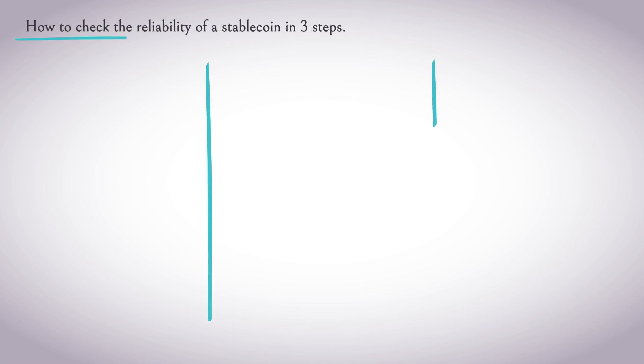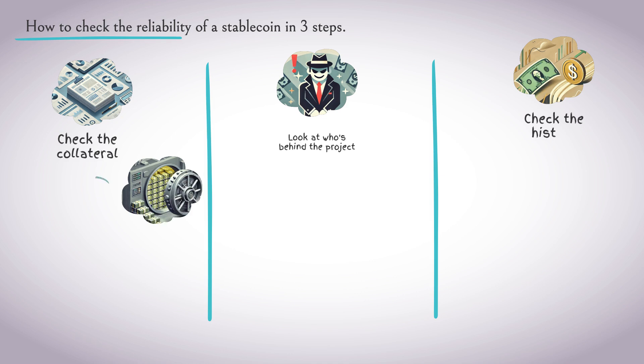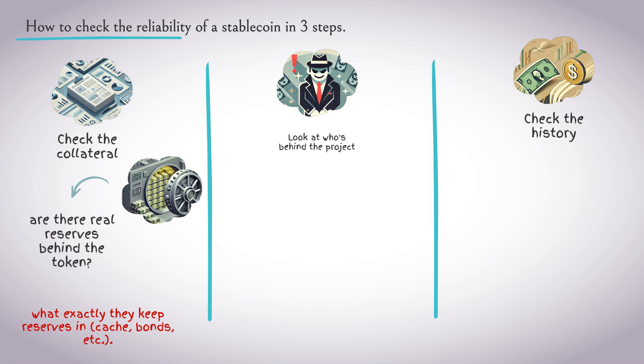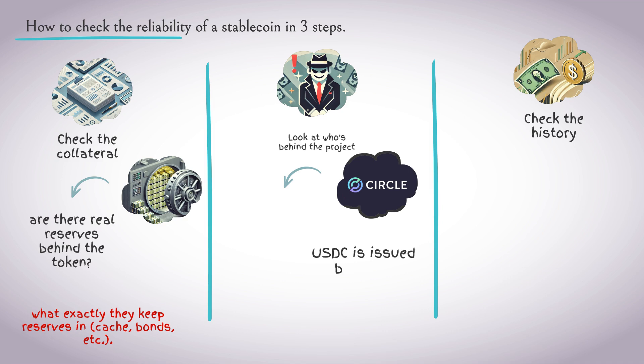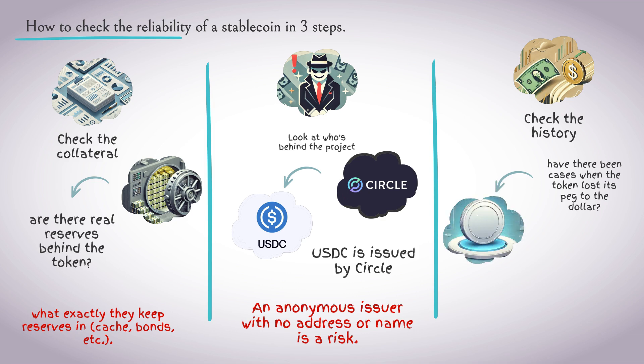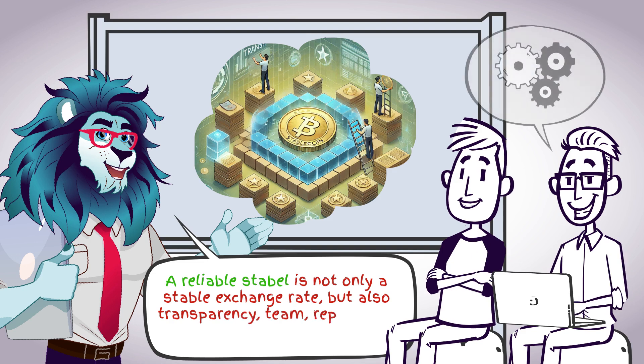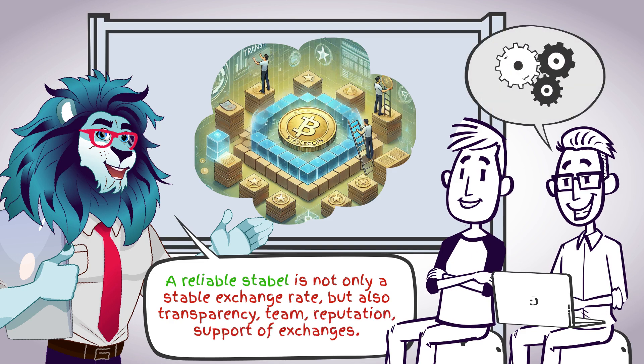How to check the reliability of a stablecoin in three steps. First, check the collateral — are there real reserves behind the token? For centralized stablecoins, look for audits and reports: how much they have in their accounts, and what exactly they hold as reserves — cash, bonds, etc. Second, look at who is behind the project: is it a proven company or a no-name? USDC is issued by Circle, which is regulated in the US; an anonymous issuer with no address or name is a risk. Third, check the history of deviations from the exchange rate — have there been cases when the token lost its peg to the dollar? If so, look for reasons and conclusions. A reliable stablecoin is not only a stable exchange rate, but also transparency, a team, reputation, and exchange support.